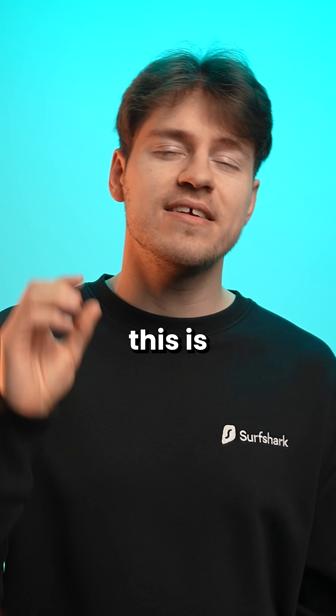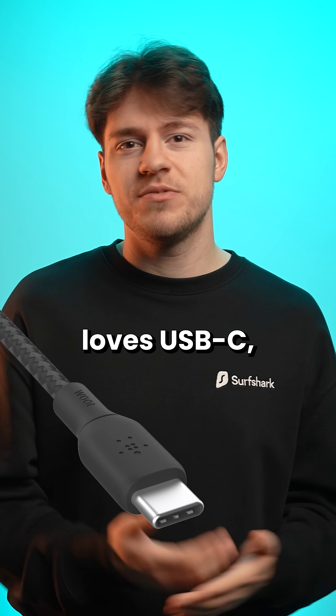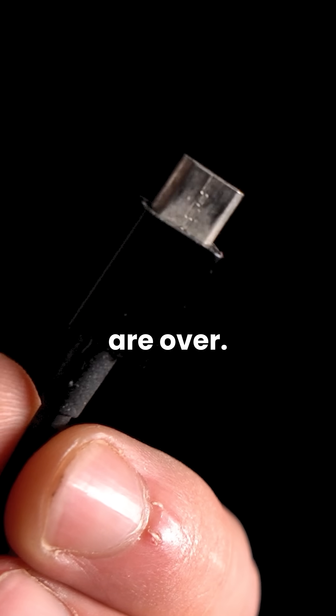More than 10 years later, this is the biggest problem with USB-C. It seems like everyone loves USB-C and the days of devices still coming with the dreaded micro USB port are over.